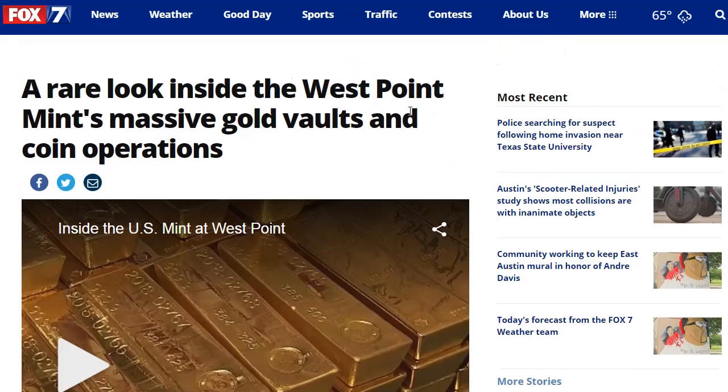Greetings, members one and all of the Salvation Nation, with a rare look inside the West Point Mint's massive gold vaults and coin operations.